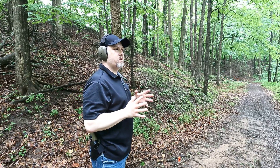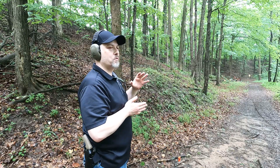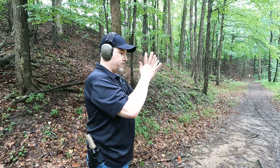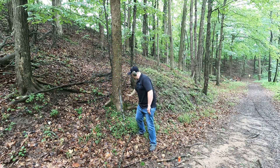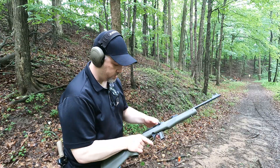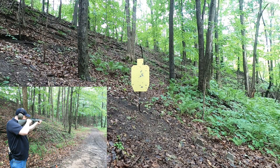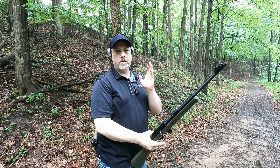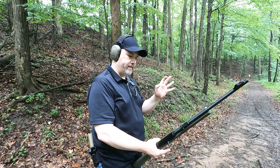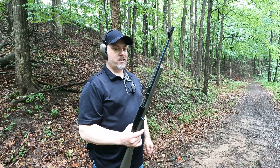With the 22 mag it's hard to tell if you're hitting the steel because there's so much flash and it's so loud that it encompasses the sound of the steel being hit. Shooting the rifle at 75 yards, I pulled a couple shots to the right — saw my sights drift. Got overconfident trying to go fast. If I slowed down I did a little bit better.